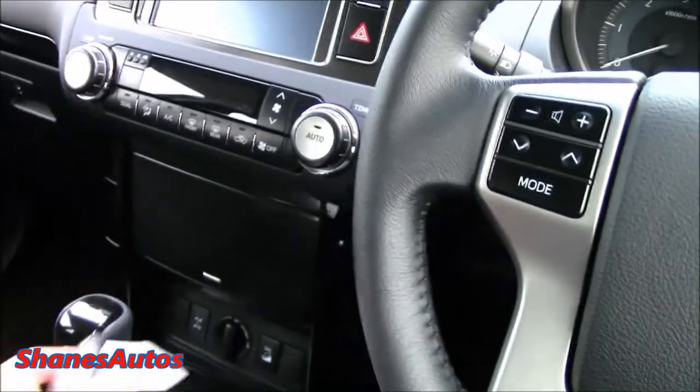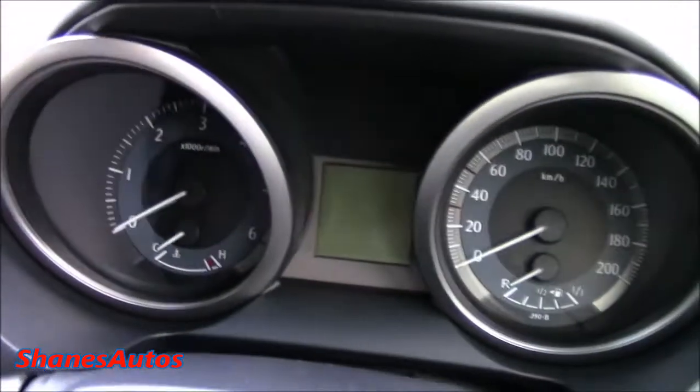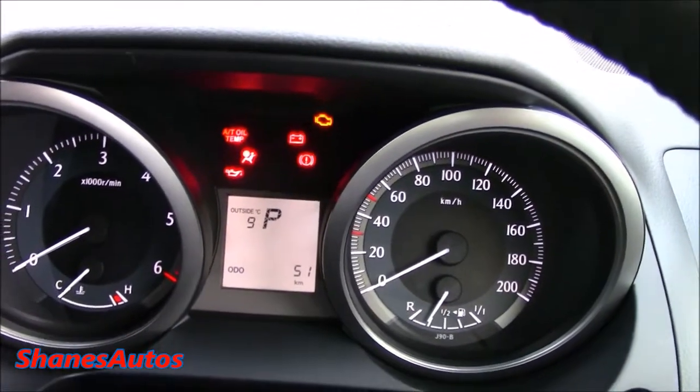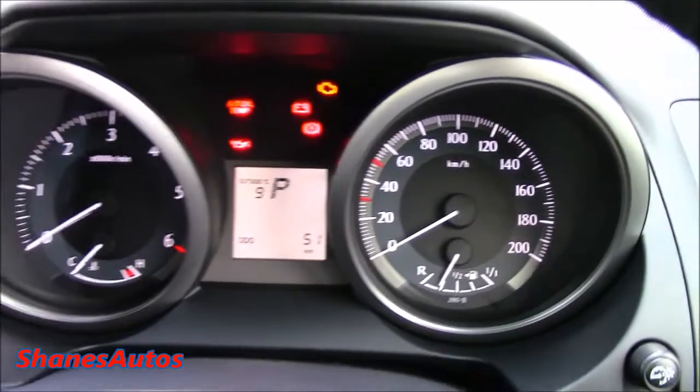This car does have the full keyless entry system, so I'll just leave the key fob down here. The start button is off to the right side. This Land Cruiser has only got 51 kilometres on the clock so far. Just apply the foot brake and hold in the button to start the car.